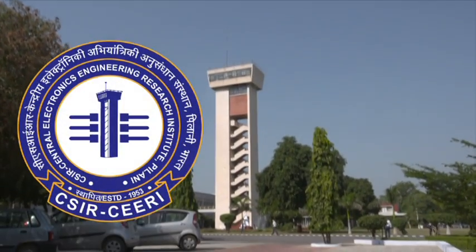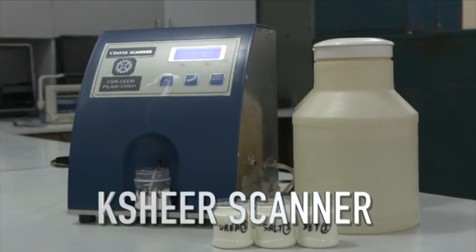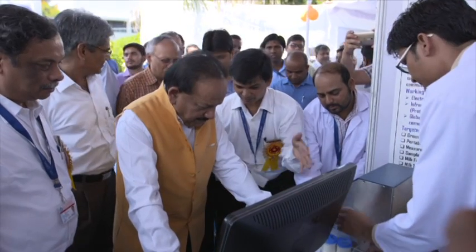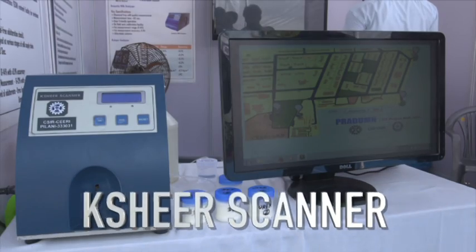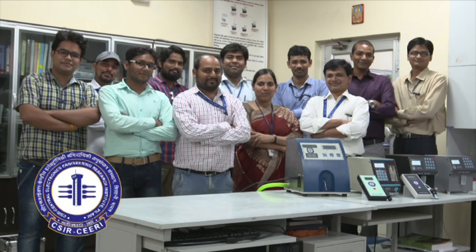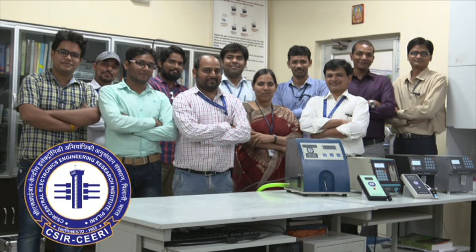CSIR has developed a technology called the Sheer Scanner for detecting adulterated milk samples. Union Minister for Science and Technology Dr. Harsh Vartan dedicated the Sheer Scanner. It has been created in association with FSSAI to detect milk contamination across the country. Scientists from CSIR laboratories determined the need to develop such equipment for the country.